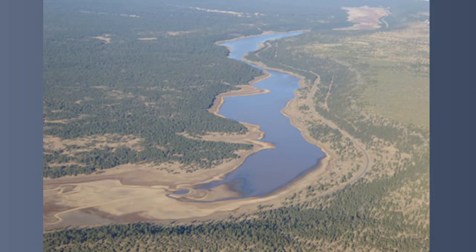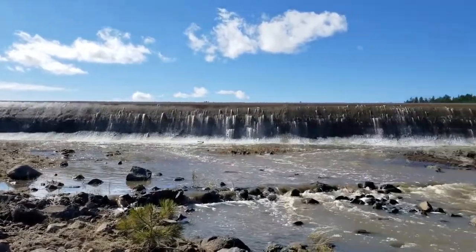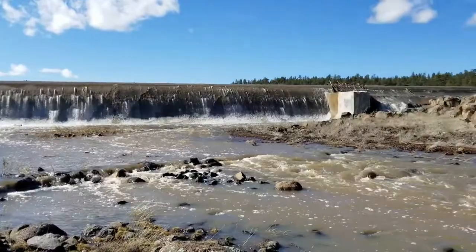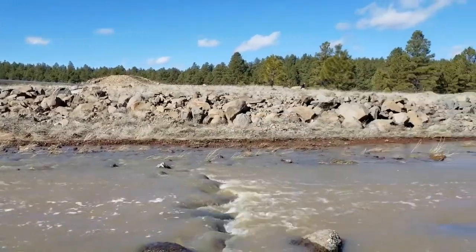Surface water is drawn from the Upper Lake Mary reservoir. In high precipitation years, the lake can provide up to 30 to 40 percent of our drinking water supply. In addition to providing drinking water, Lake Mary is a scenic location for boating, fishing, and wildlife viewing.